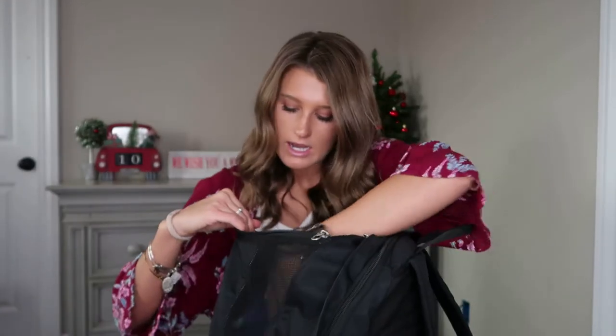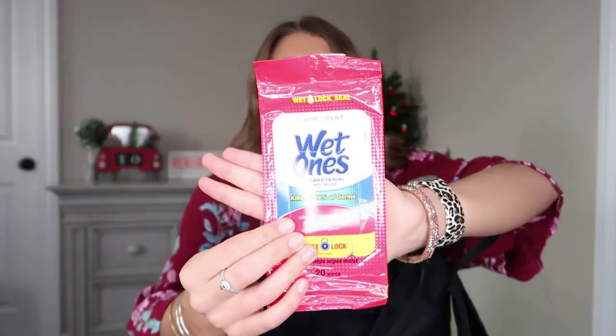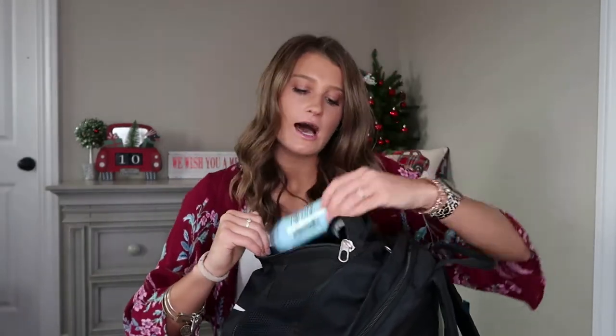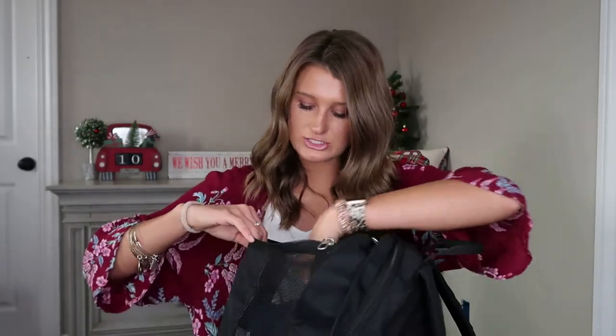Next is my little package of Wet Ones. I am a total germaphobe when it comes to certain things, so whether I go to Planet Fitness and use the tanning bed or really anything, I love having germ-killing wet wipes with me. Another thing to make sure we don't stink up the place is my deodorant. There's no specific kind I really care for — I just grab one in the store.